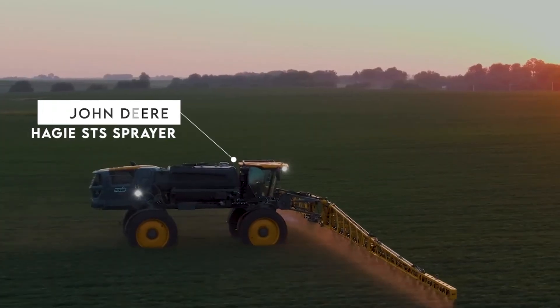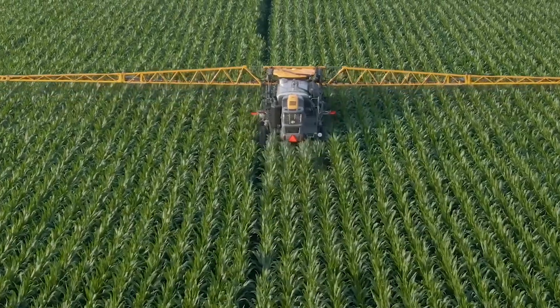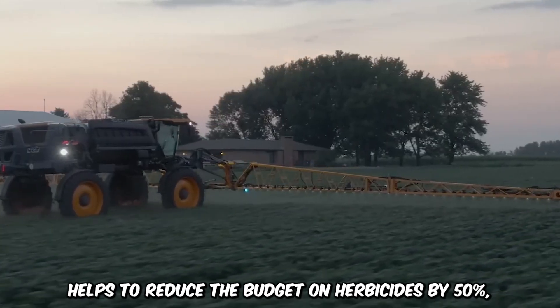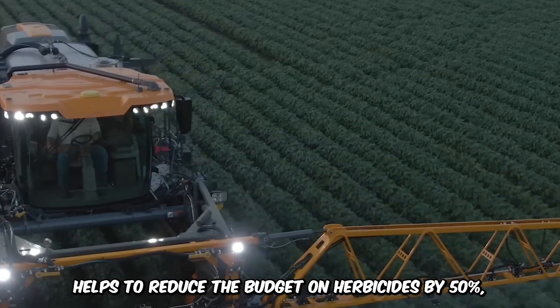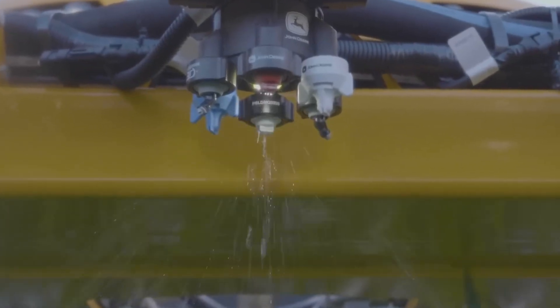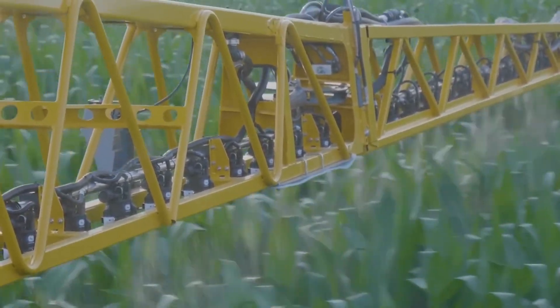The John Deere Hagee STS Sprayer is a breakthrough in the farming industry because of its achievements in weed control. This see-and-spray technology helps to reduce the budget on herbicides by 50%, as well as general operational costs. It features high clearance and an adjustable hybrid boom, and the machine is ideal for various applications and seasons, showing versatility and durability in each and every performance.